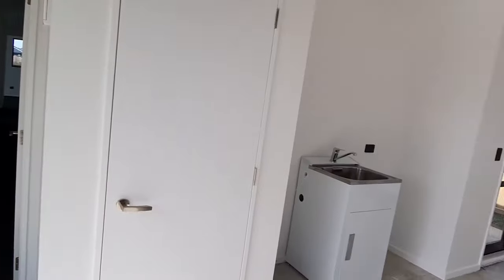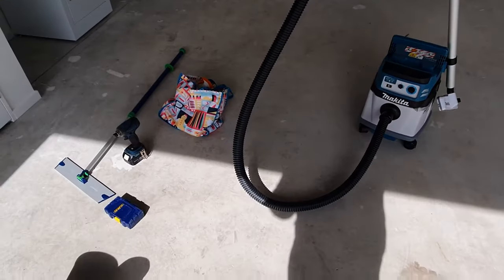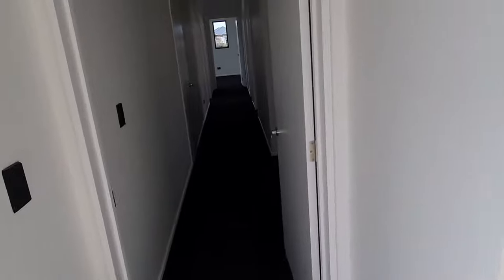Hey team, Mike from Fortified Homes here. We're just here in Halsall. I'm just doing the last clean — I've already had the cleaners through, but I'm just doing the last wee bits and having a good checkup on the job.